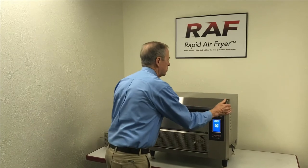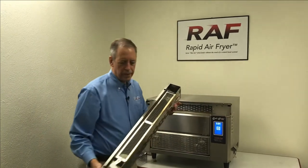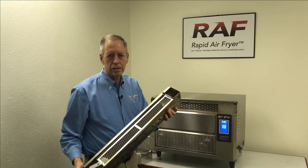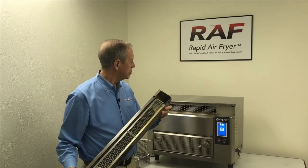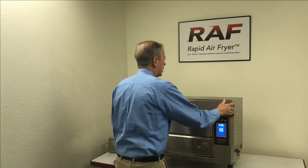We also utilize a two-stage air filtration system. The filters are easy to access — there's an electrostatic filter and a grease filter that's utilized in the operation of the unit.